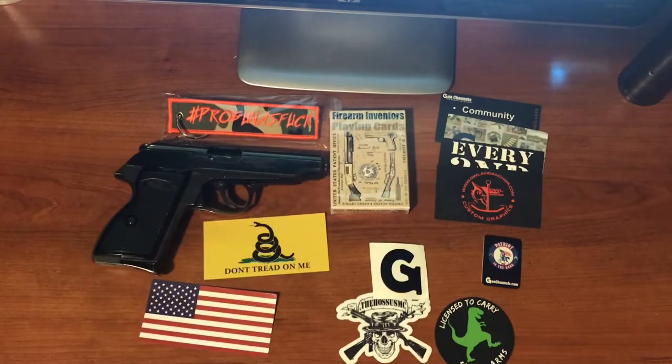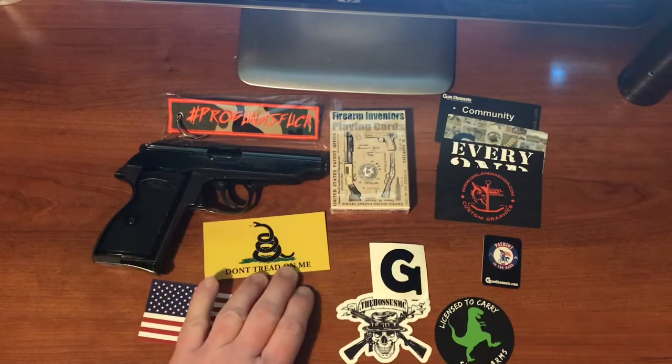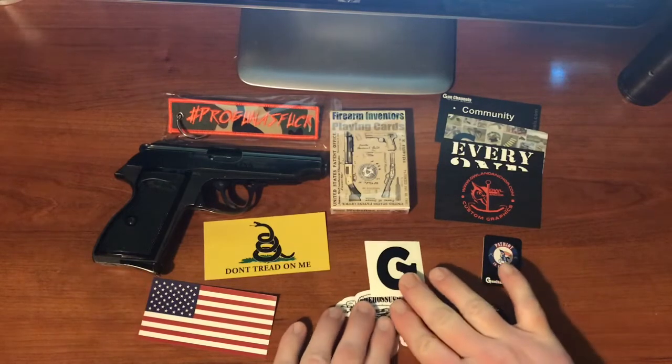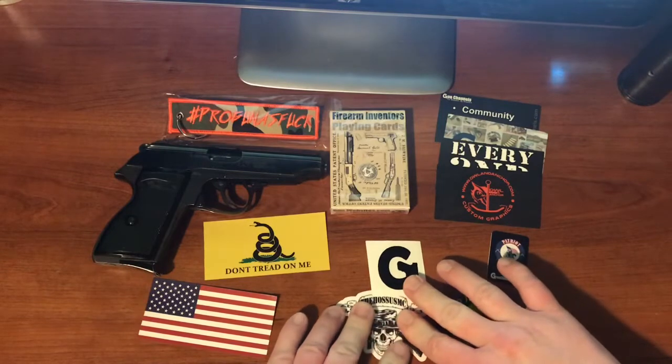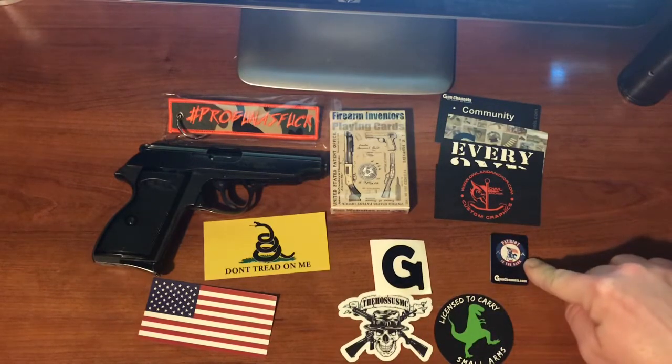I will also include a bunch of business cards — GunChannels.com, Owl and Anchor, Every Second Matters, and I'm sure there's another one in there — there's four cards there. You'll also get a decal, which is the Gun Channels decal. Next to that somewhere is my custom, soon to be worth a million dollars, collector's card of Patriot in the Dark, yours truly.